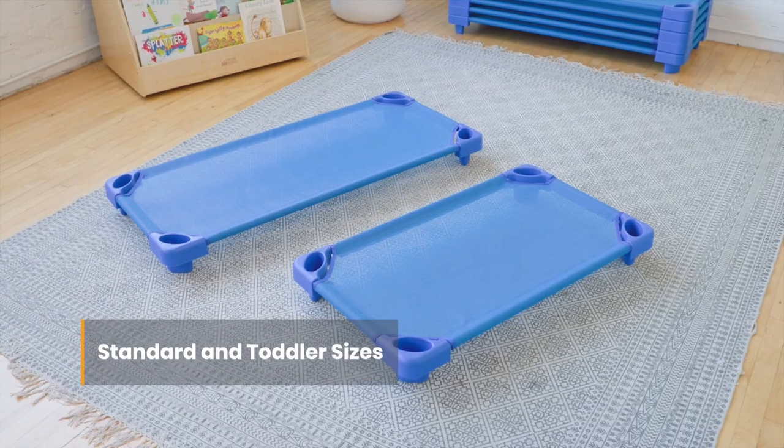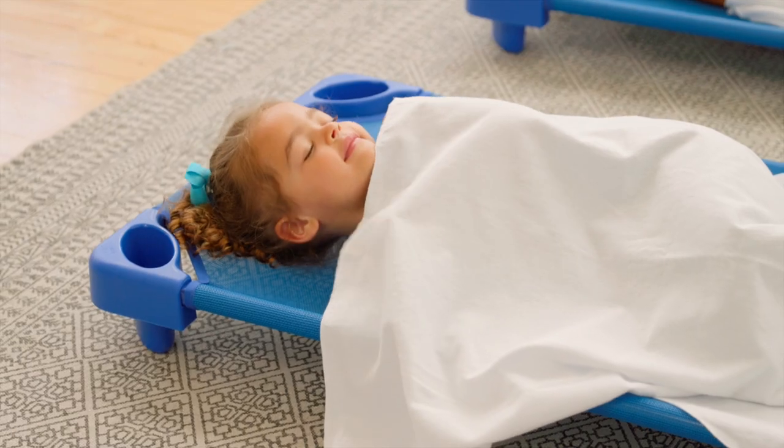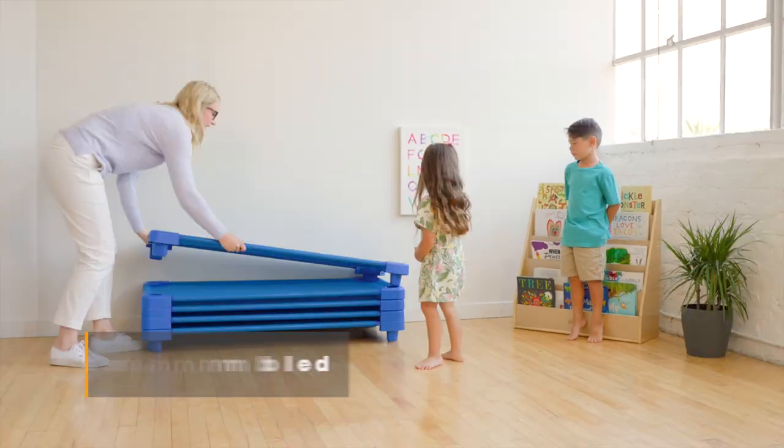Available in both standard and toddler sizes, cots stack up to 20 high for storage and can be paired with ECR for Kids rest time accessories. Cots come fully assembled.